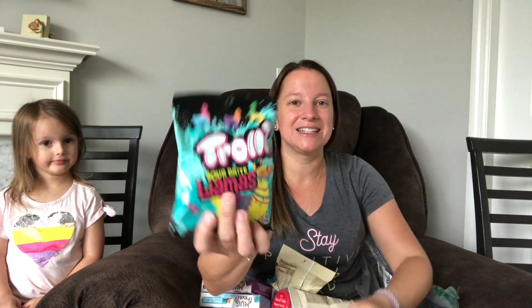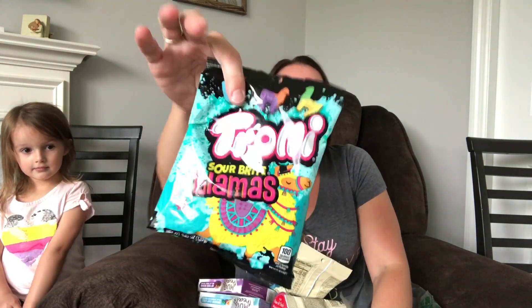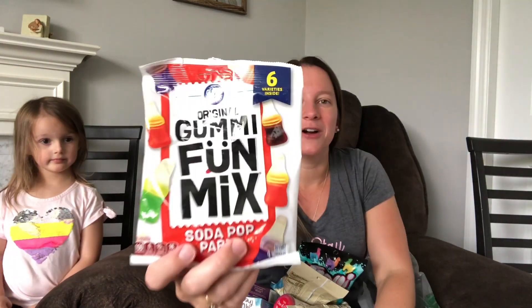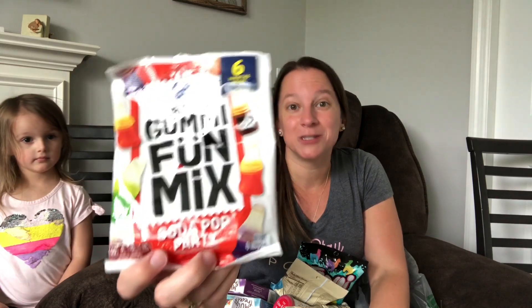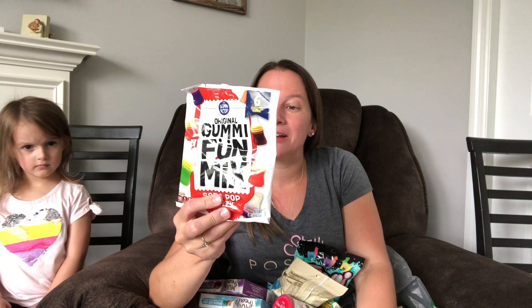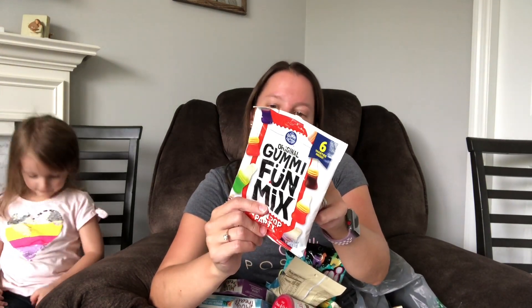For some unique candies — we like gummy candies so I got these trollees but they're llamas. You see llamas in everything. They even had sloths. I also got gummy fun mix soda pop candies which have cola, orange, strawberry, grape, cherry, lemon, and lime flavors. I haven't had soda in over six months now, so I thought this would just be something fun to see if it's any good.